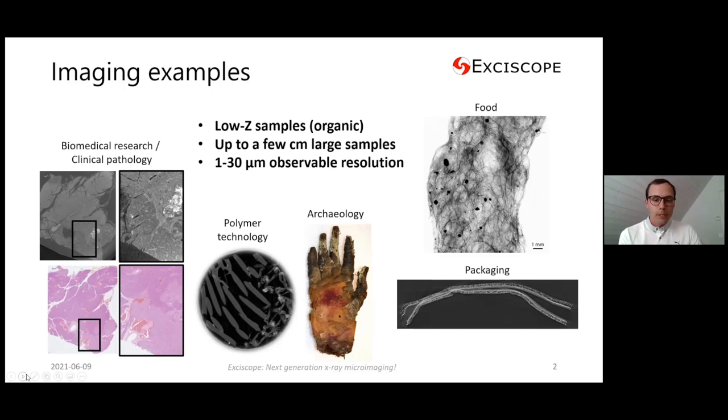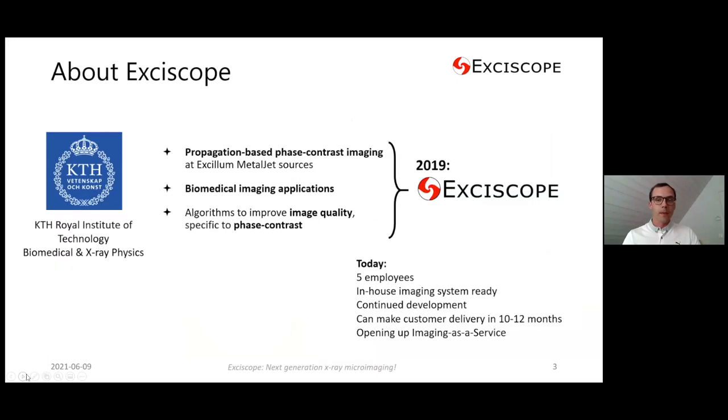The samples we can study with our technology are from a few millimeters to a few centimeters, and the observable resolution we get is 1 to 30 microns. The take-home message today is: if you need good contrast in centimeter-sized samples with micron or tens-of-micron resolution, I might have something for you. But first, a few words about Exiscope.